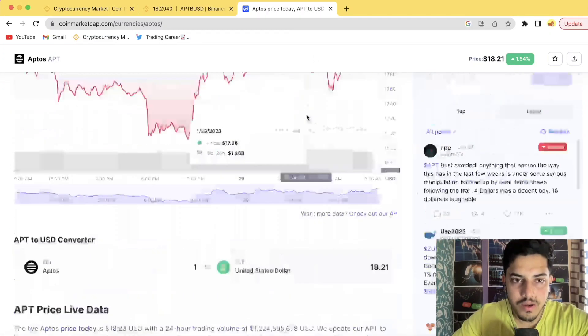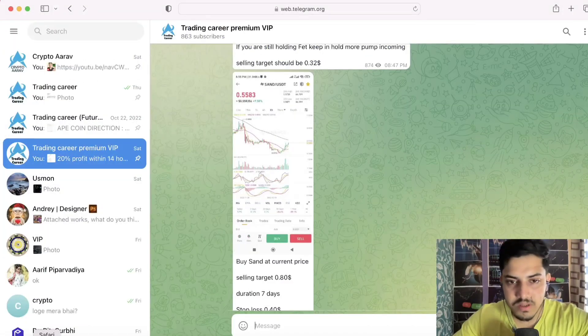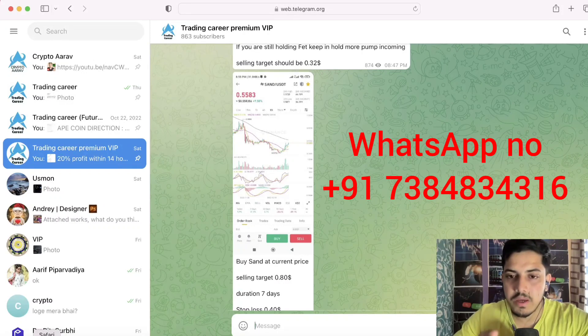You can buy this token on Binance, Coinbase, KuCoin, and all the top exchanges. I hope you guys are making gains. If you want to make more gains, join my VIP on WhatsApp and start making daily profits. Have a good day — I wish you all the best.